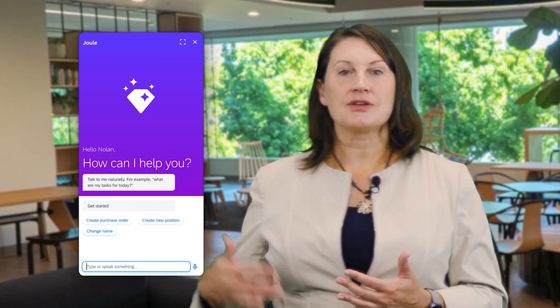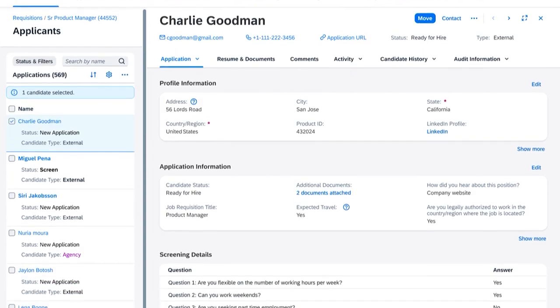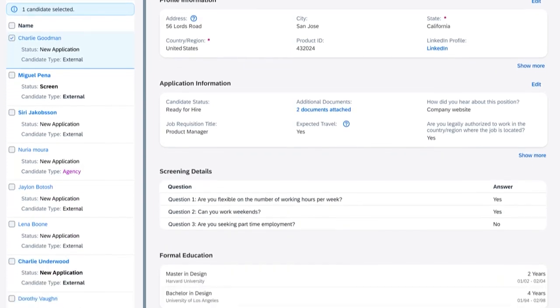While SAP is criticized for its software being a result of its partnerships and acquisitions, SAP does provide a huge product library, competitive pricing, and continuous learning features.